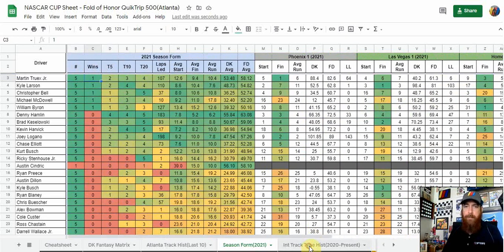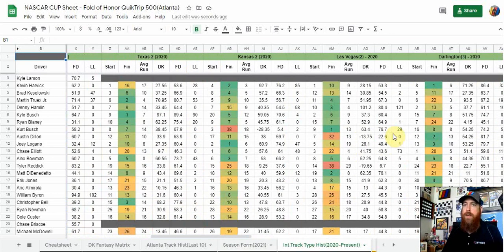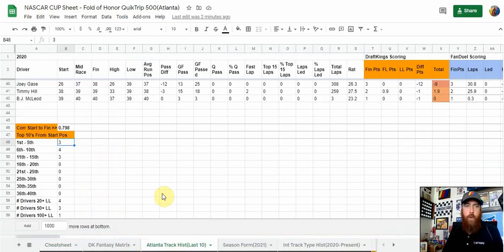This week it's intermediates, so we've got intermediate track type history. I'm going to get more detailed and break the tracks down a little bit more, because not all intermediate tracks are the same animal — Darlington and Atlanta are both very abrasive and different. Texas has banking that's different at each end, with something like 18 degrees on one end and 20 or 22 on the other — we'll talk about that when we get to Texas in upcoming races.